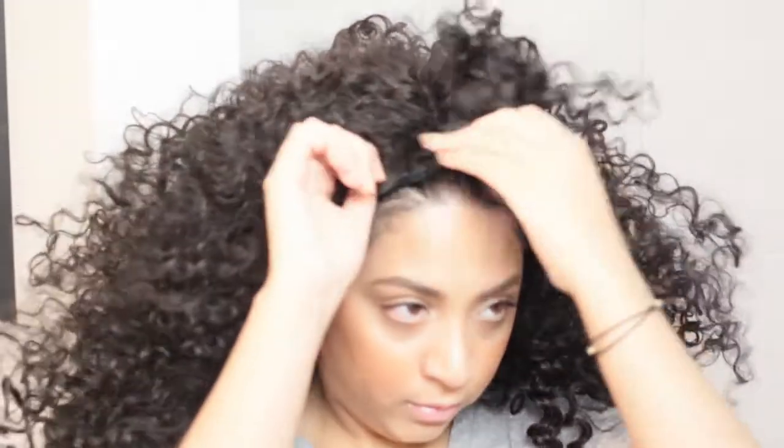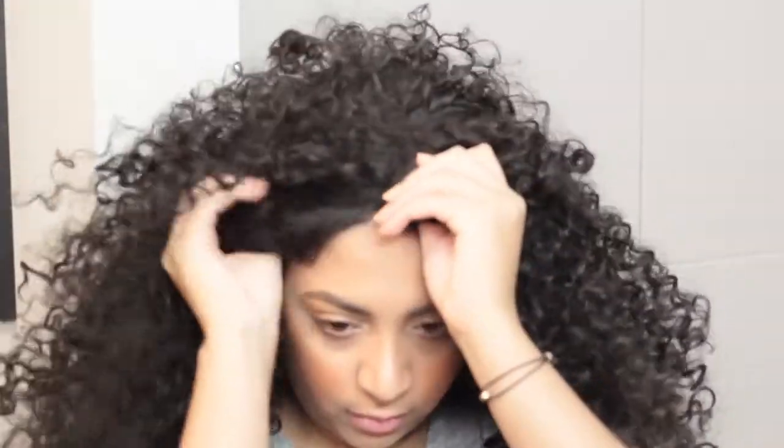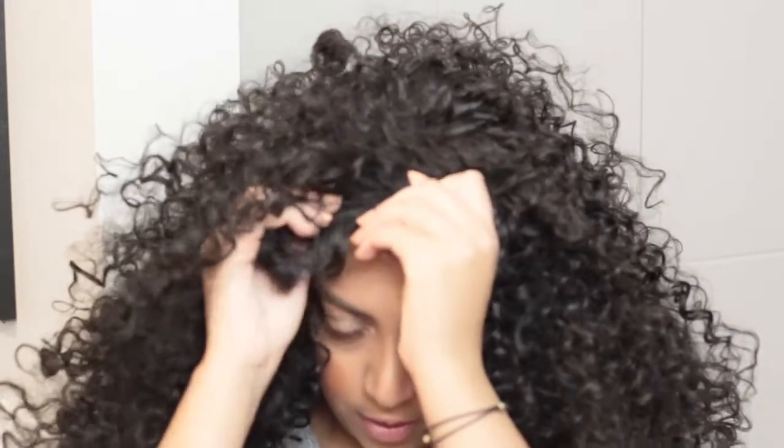Hey guys, I'm back with the wig review and style video. This is a synthetic Sensationnel Vela lace front wig in the style Destiny. And I'm loving these bouncy curls, y'all.